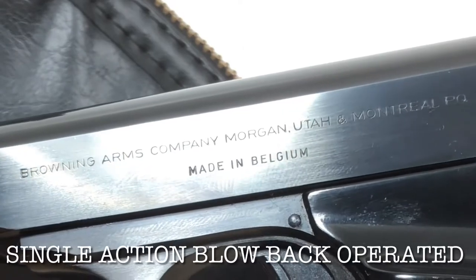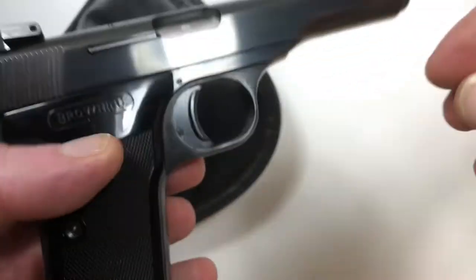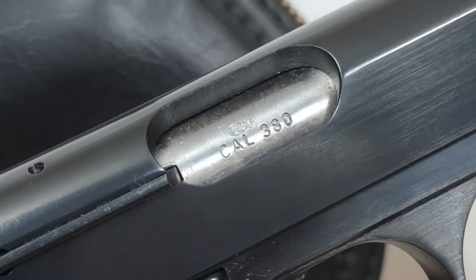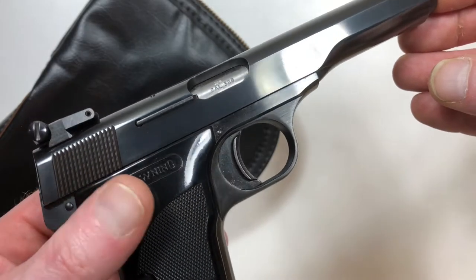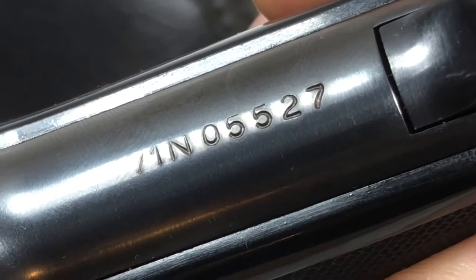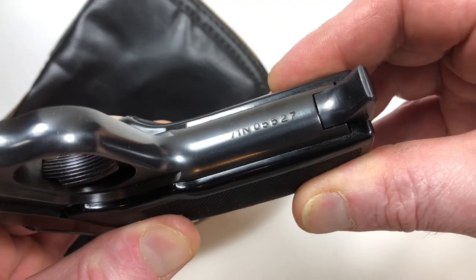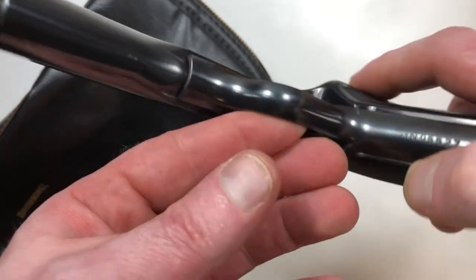There we have the classic made-in-Belgium marking. There's the caliber .380 and a Belgian proof marking. Serial number is 71N05527, which places the manufacturing of this pistol in 1971. They only made these from 1971 to 1974. There's another proof marking.